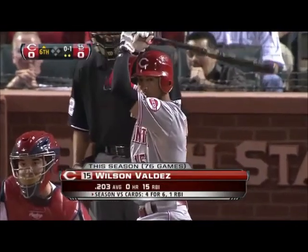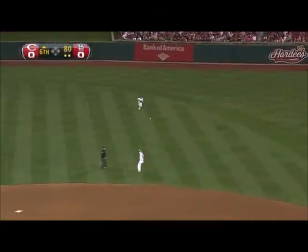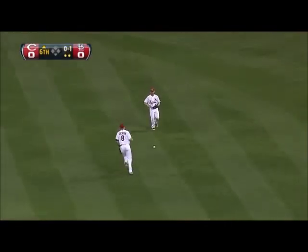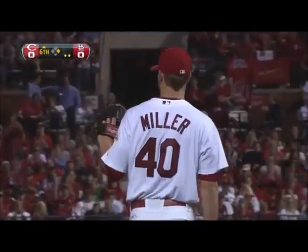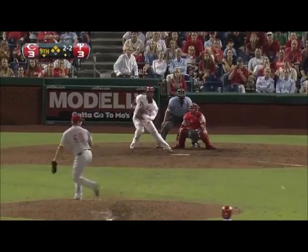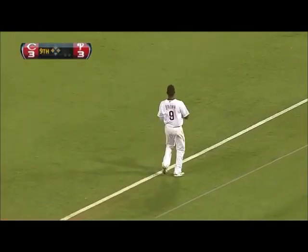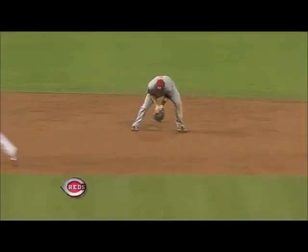That is the first hit of the night for the Reds — a broken bat flare into shallow right center, here in the sixth inning by Wilson Valdez, and the crowd applauds. Couldn't get him home from third. Got a double play off the bat of Dominic Brown at the plate, and that will send this game into extra innings. Wow — the double play off the bat of Brown sends us to break here in the bottom of the ninth.